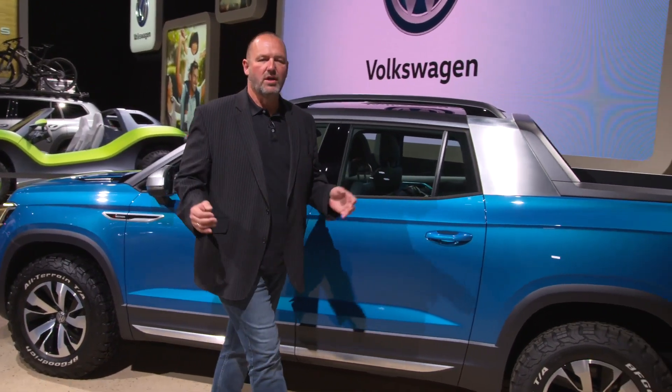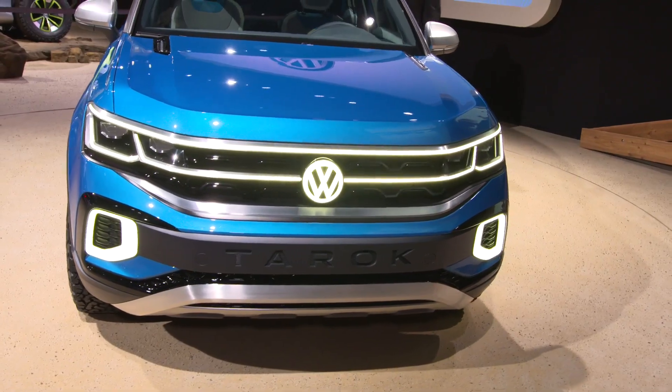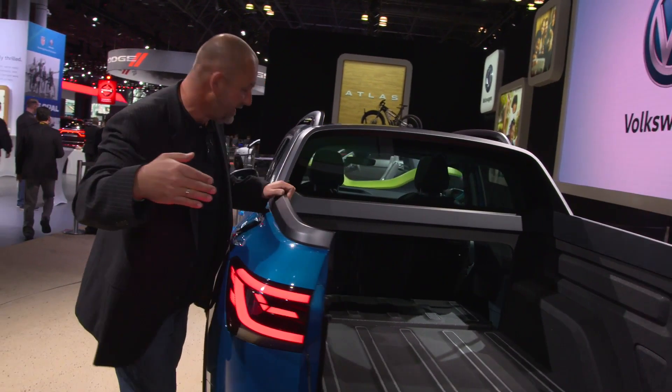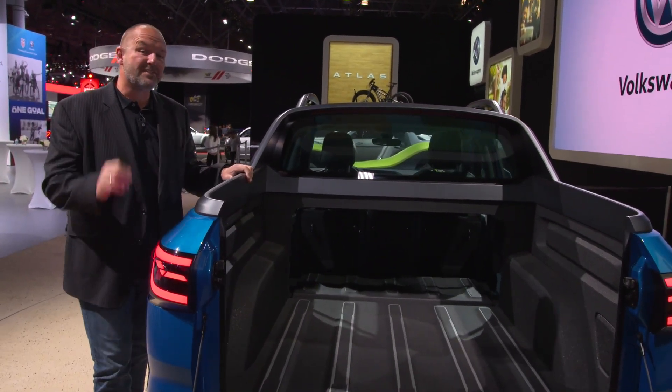Volkswagen presents here in New York the concept car of the Tarak as a pickup. What's really unique about it: if you fold down the rear bench, you can load your stuff into the car and into the cabin as well.